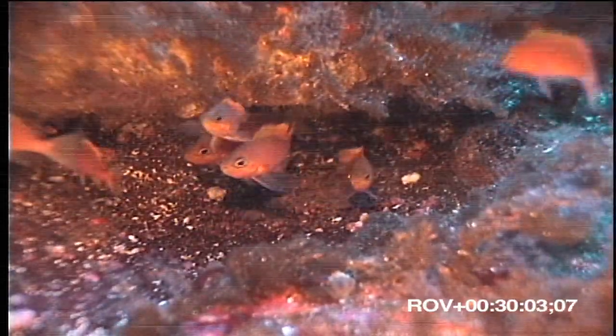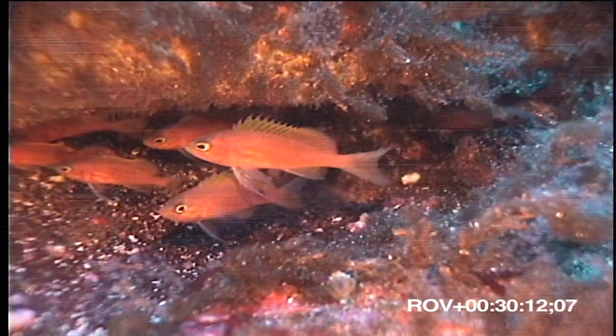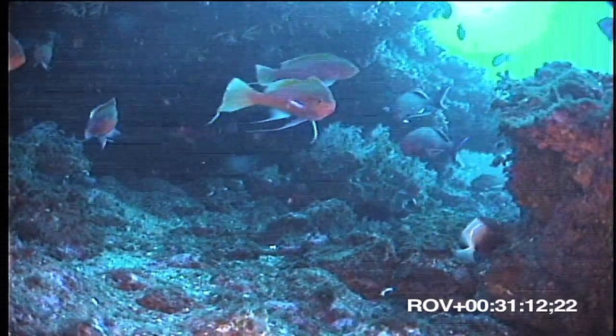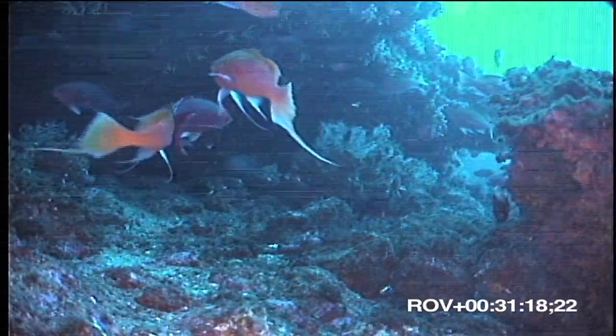But most exciting were these small fish sheltering under a boulder. These are Holanthias fronticinctus, the St. Helena basslet, a species thought to live only around that island. These are females, and nearby, in a small cave, we came across a group of beautiful males. In both cases, to the best of our knowledge, these are the only images ever shot of this fish in the wild.